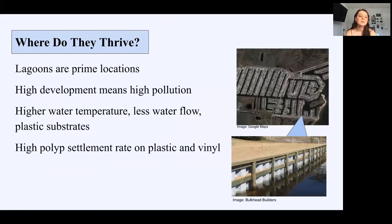Lagoons are prime locations for bay nettles to thrive. They often have higher water temperature due to less water inflow, and the water is often stagnant in several areas. If you look at the photo on the top right, you can see there is only one official entrance to the lagoon, and the areas all the way in the back will have little to no new water. Another reason lagoons are great for bay nettle settlement is the abundance of substrates to attach to. Vinyl bulkheads are becoming more popular for waterfront homeowners due to their longevity, and vinyl and plastic are ideal for bay nettle settlement. Wood bulkheads are often treated with toxic chemicals that deter settlement, and the smooth surface of vinyl has a low competition rate for other organisms. This photo at the bottom is what a typical vinyl bulkhead looks like.